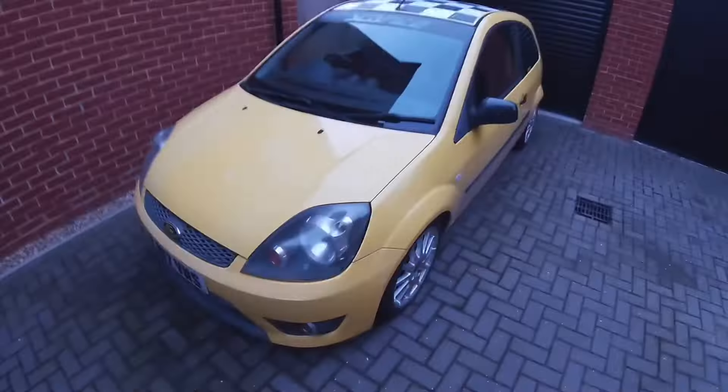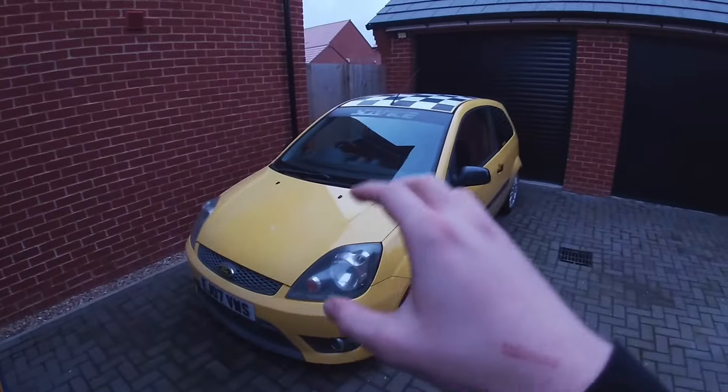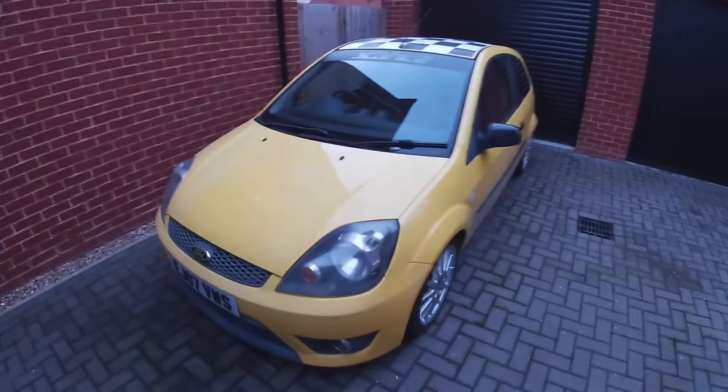Welcome back to another one here on the channel — once again it is new car day. This is car number 17. The last car we picked up was a Mk6 Anniversary edition, which should be sold by the time this comes out. I've got someone coming tomorrow for it. Anyway, that's car number 16. Today we're talking about car number 17 — it's a genuine dream car of mine. Let me turn the camera around and show you.